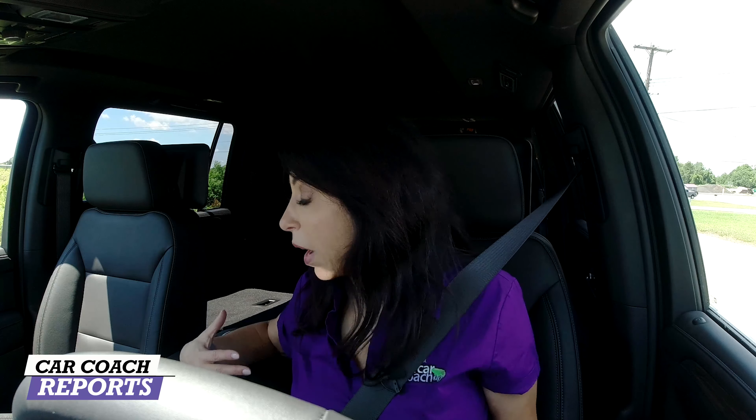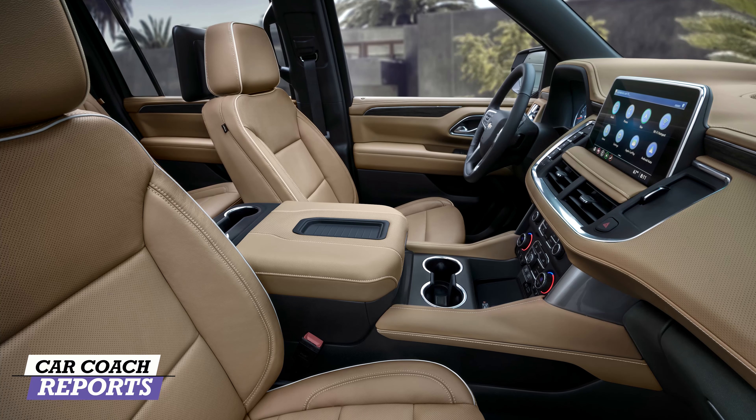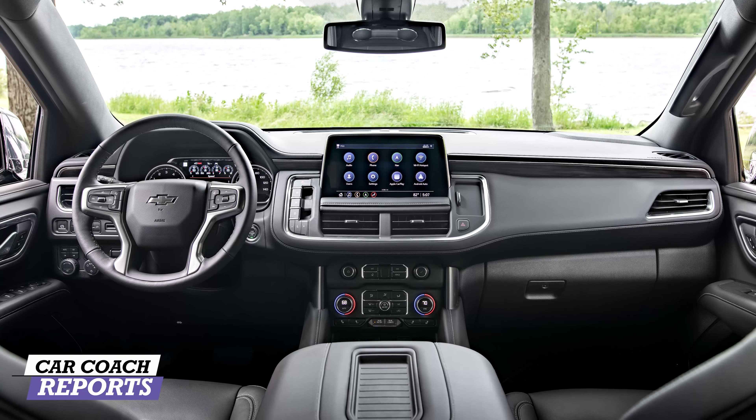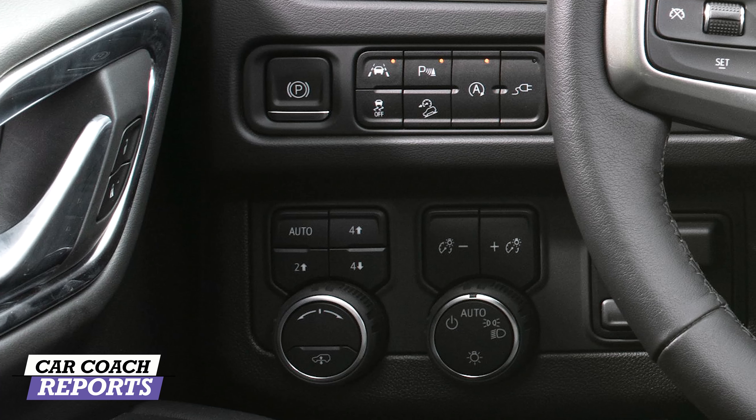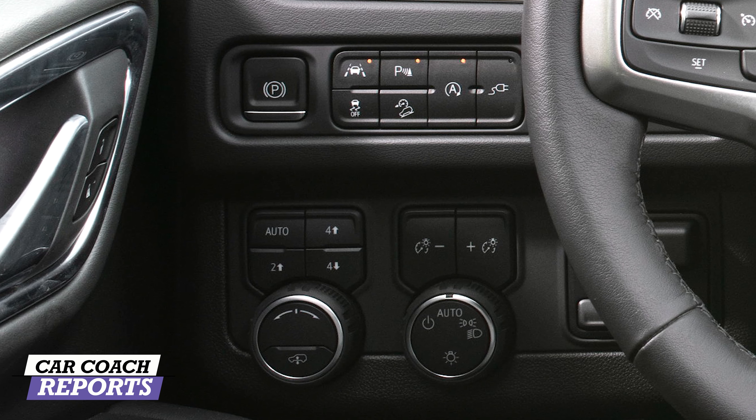There are a ton of features on this car. One thing missing in my opinion is air-cooled seats — they have heated seats for the bottom which are well designed, but air-cooled seats are critical in a vehicle this size, especially with a black interior in the summer. On the far left you've got controls for vehicle ride height, auto four-high, four-low, adjustable headlights, trailer brakes, and the ability to toggle safety features like park assist on and off.